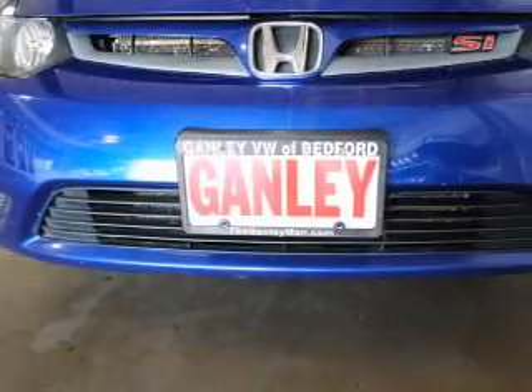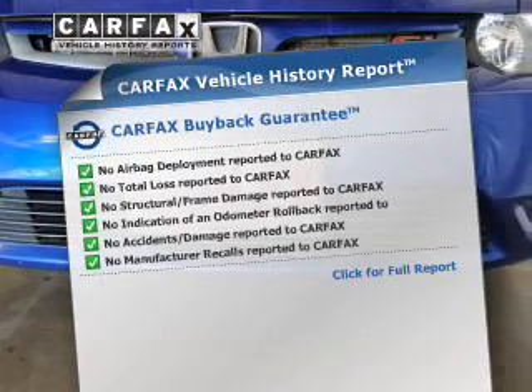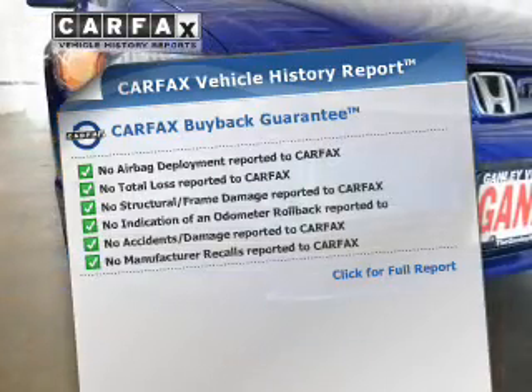Let the outside in with a power sunroof. A vehicle history report from Carfax, the most trusted provider of vehicle history information, is offered to provide you with peace of mind.